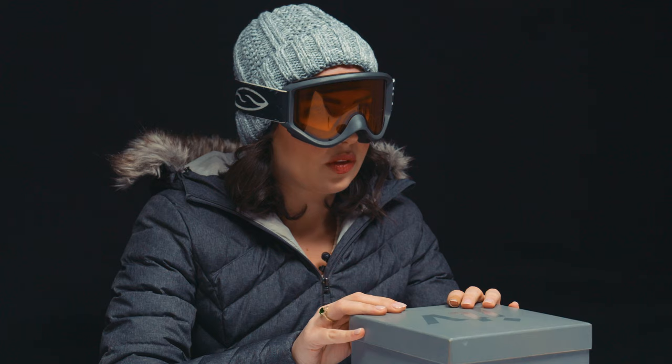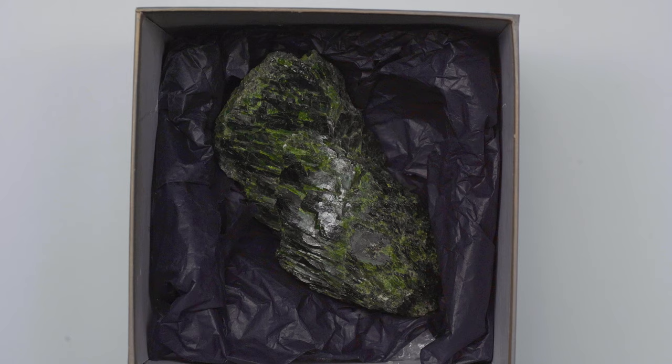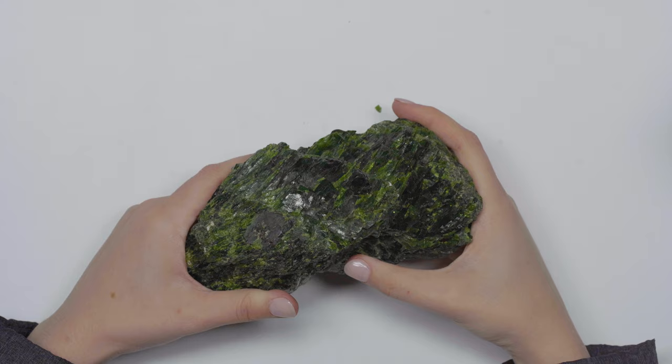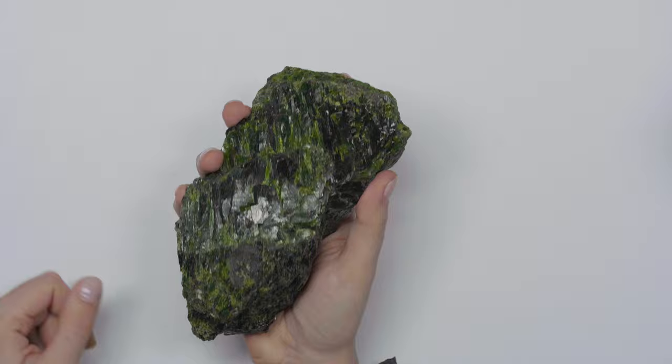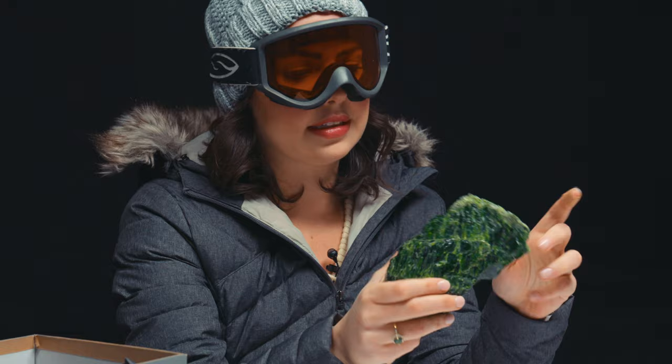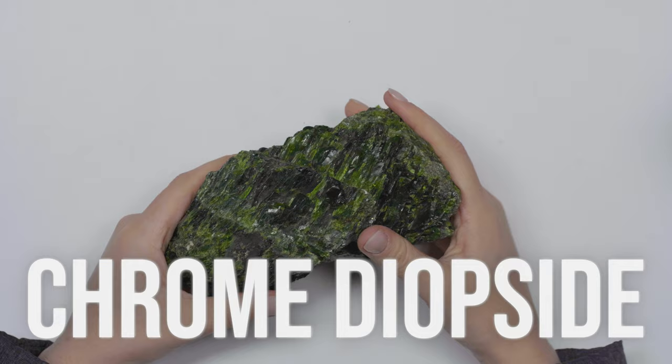Three, two, one. Well, that's big! Based on the outfit suggestion and what's in the box, I'm guessing JTV wants to send me to Siberia, because with that color and that crystal I am going to make a very educated guess that this is in fact chrome diopside — one of the coolest stones in the whole wide world.